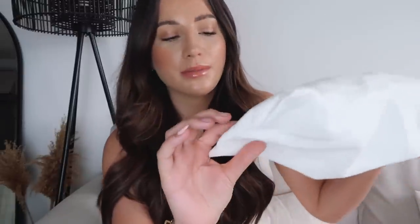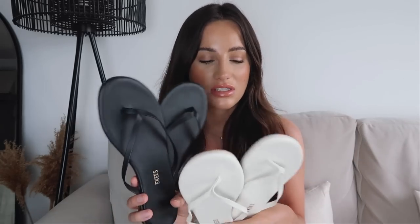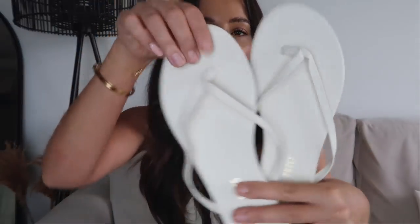First up, I got a couple of pairs of flip flops from Net-a-Porter — they're from the brand Tkees. I got them in two colors: a creamy off-white color and black. I thought these would be really good to chuck on when I don't want to wear my nicer sandals to the beach. These are so comfortable — so squidgy. I go between a five and a six but I got a six in these because I wasn't sure about the sizing. What I liked is how thin they are — like a proper flip-flop.